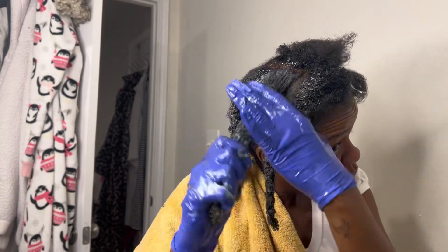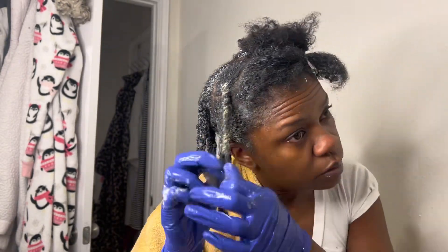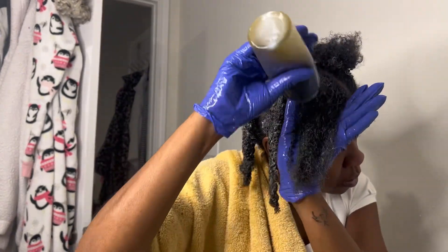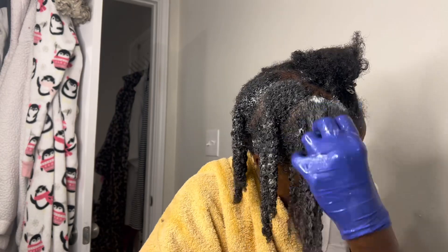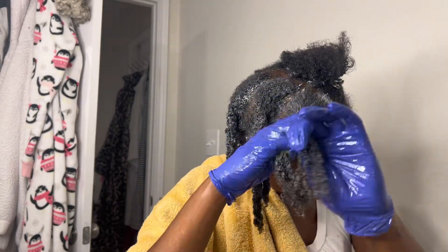Everybody's going to have a different hair regimen. What you do is watch different people and put together a little bit of what this person does and a little bit of what that person does, and figure out what works best for you. But I promise you, you will not find out what works best for you unless you remain consistent. I continued this process until my whole head is saturated, and then I move on to the next step.